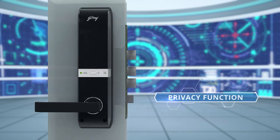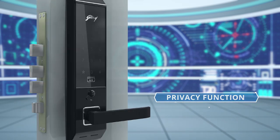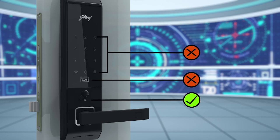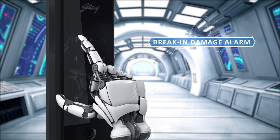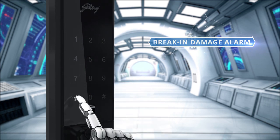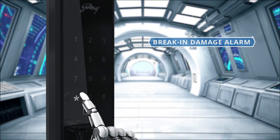Another interesting feature is the privacy function. If the safety button is pressed from the inside, the door can only be opened by the mechanical key. Advantis is also smart enough to prevent any breaking damage. If someone enters the wrong password five times in a row, the lock sets off an alarm for one full minute.